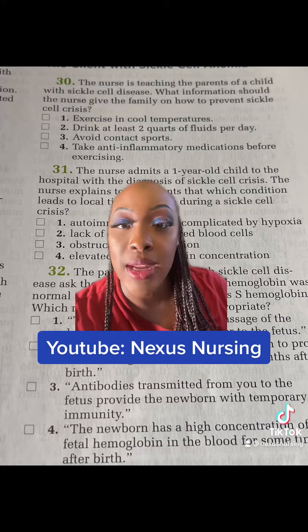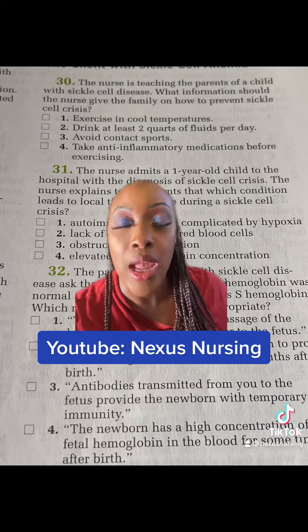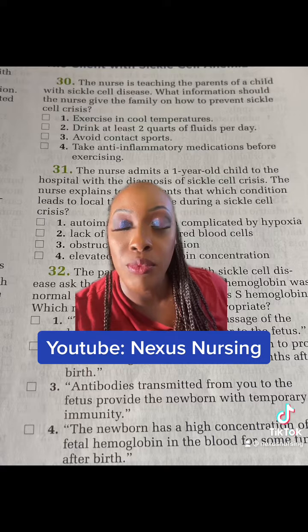The correct answer is to drink at least two quarts of fluid per day. The highest risk for a patient with sickle cell to go into sickle cell crisis is dehydration. It is very important.